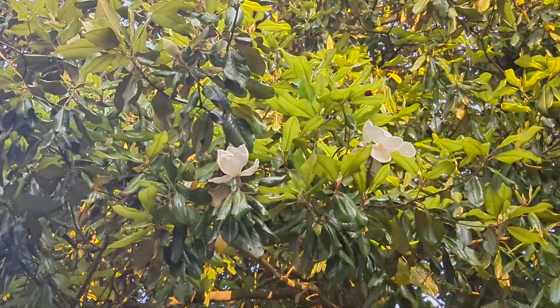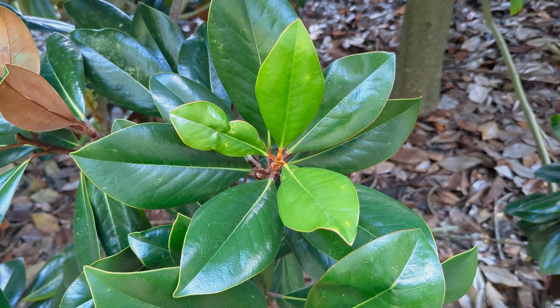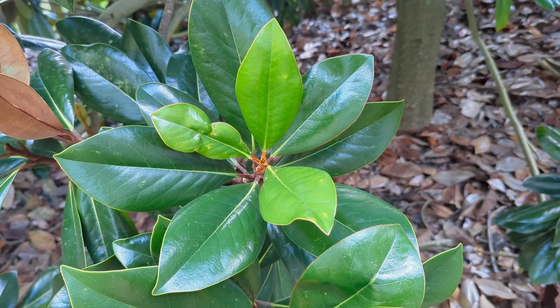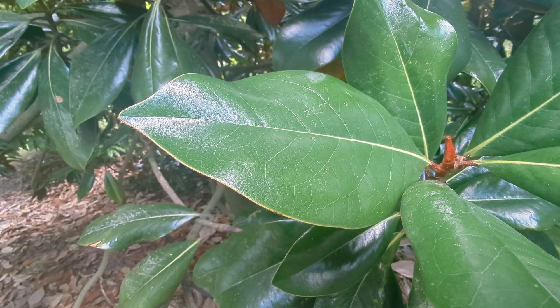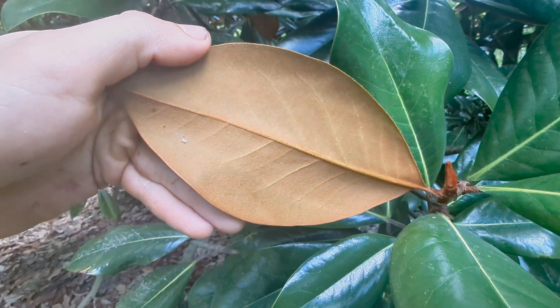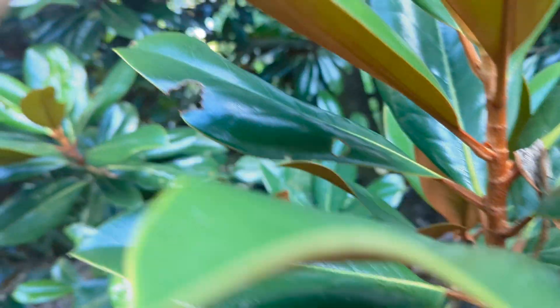As for its identification, let's start with its leaves. The Southern Magnolia leaves are evergreen, meaning they stay on the tree year-round. They are large, leathery, and glossy, with an elliptical or oval shape. They have a dark green color on the upper surface with a lighter, often rusty brown color on the underside. The leaf edges are smooth or slightly wavy, with prominent venation.